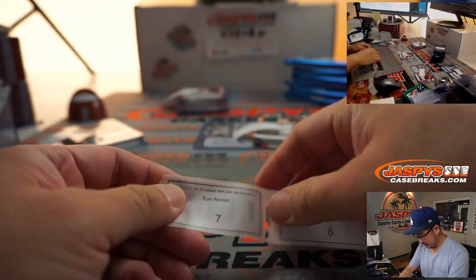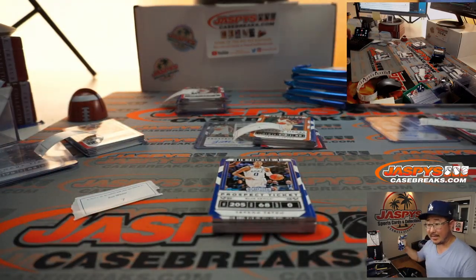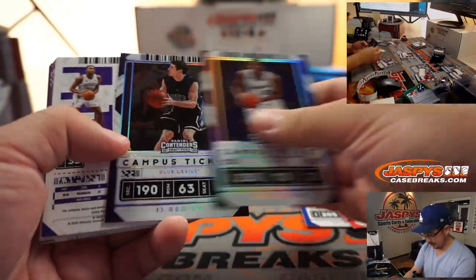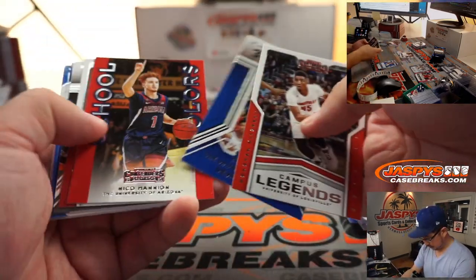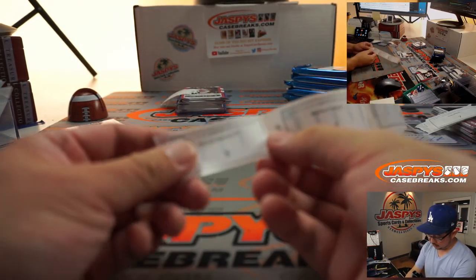Ron Wester, pack seven. You've got one more after this one. Is that numbered out of five or under one? I don't know what the numbering is on those. He should sign his card, he's got time, right? Joel Embiid, JJ Redick, and Isaiah Stewart. Here's your on-card prospect ticket autograph. Kevin Love, Kevin Durant. Alright Ron, there you go. We'll circle back to your last pack in a little bit.